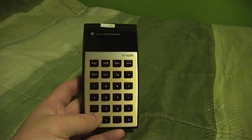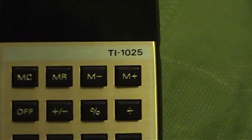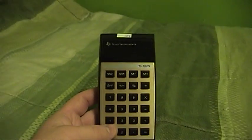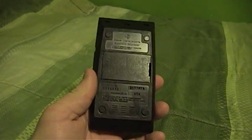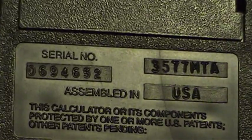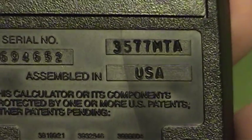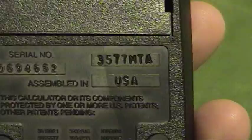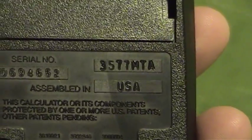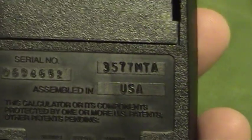This is an early electronic calculator from Texas Instruments — the model number TI-1025. This is really kind of a cool piece. It appears to date from the late 1970s. You can see the serial number there and you can see where it was assembled. And up here there's this code that says 3577 MTA, which I would take to be some kind of a date code, possibly meaning the 35th week of 1977.